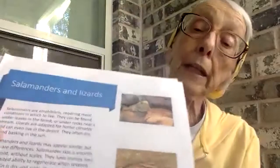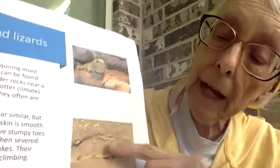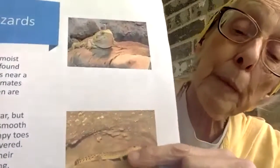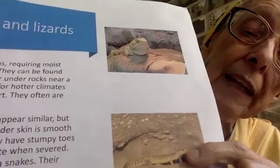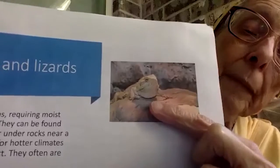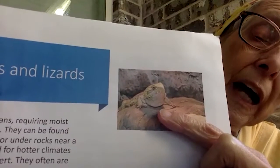Just to give an example of how you might confuse an amphibian and a reptile — here I have a salamander, that's the amphibian that has to stay moist and lay eggs in water. And here's our reptile — he likes to bask in the sun and has a dry, scaly skin.